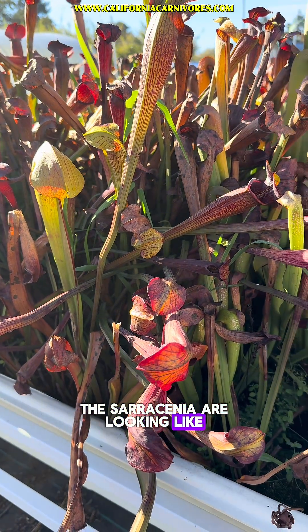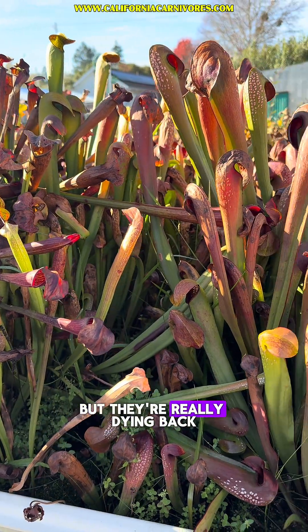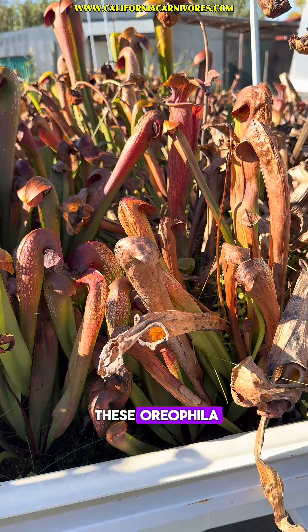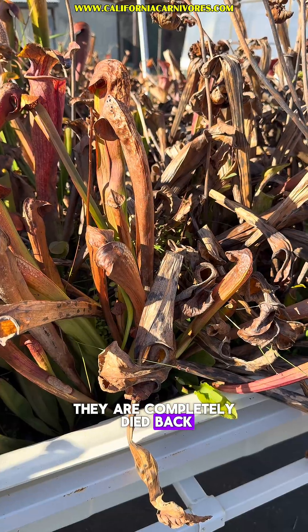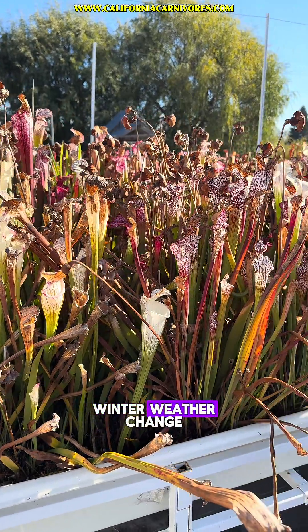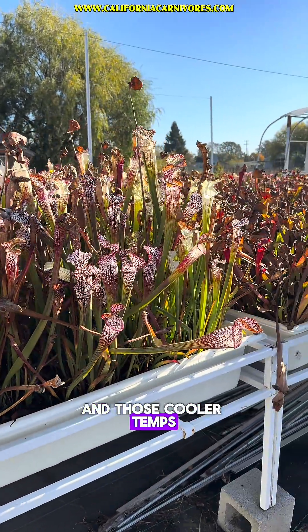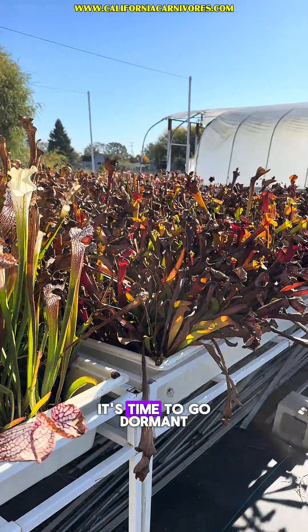This is what the Sarracenia are looking like. You can see the alata and the minor still have some pitchers, but they're really dying back. And look at these Oreophylla — they are completely died back. Even the Leucophylla are starting to feel that winter weather change. It's those shorter December photoperiods and those cooler temps combining to tell them it's time to go dormant.